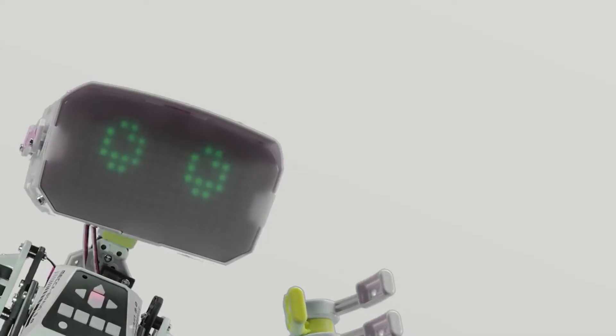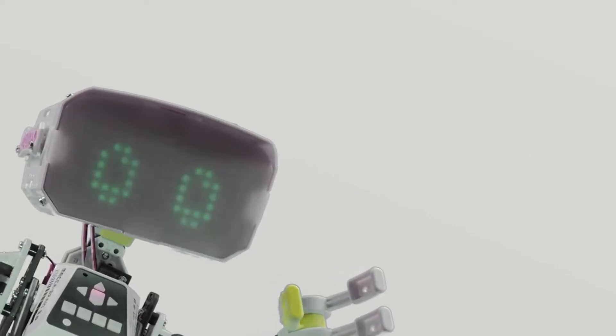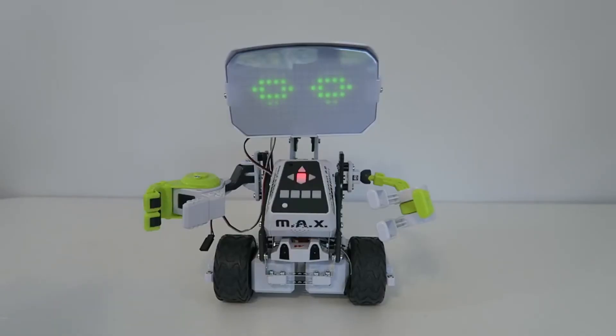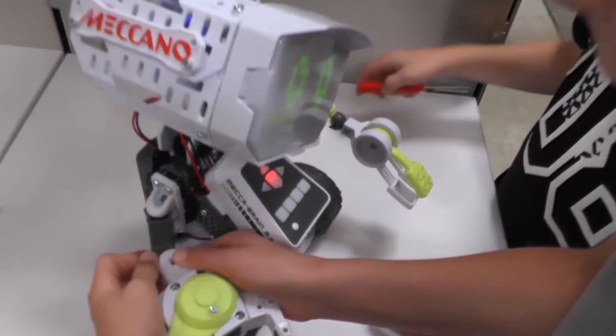Voice commands, buttons on the Meccano Brain, or the free app may all be used to control it. Because of its emotive-based display images, you'll know precisely what it's thinking. This is a toy that encourages children to engage in intellectually engaging activities while having loads of fun.